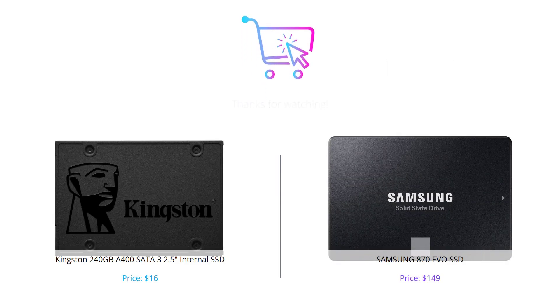That's it for our comparison between Kingston's A400 and Samsung's 870 EVO SSD. At the end of the day, it comes down to your personal preference and needs. If you are on a budget, Kingston's A400 is a great option, but if you need better performance and reliability, Samsung's 870 EVO is the way to go.